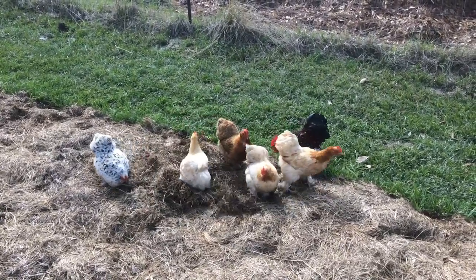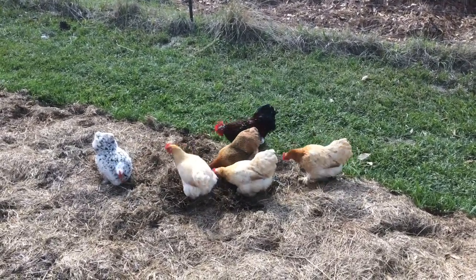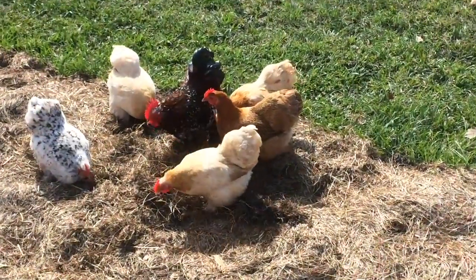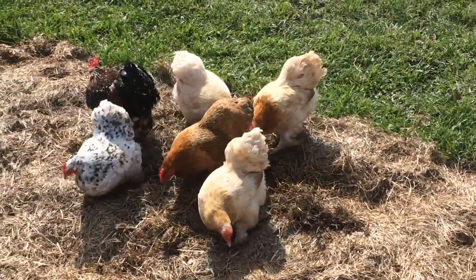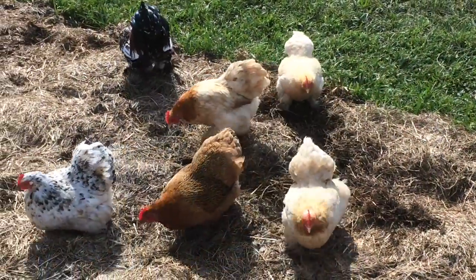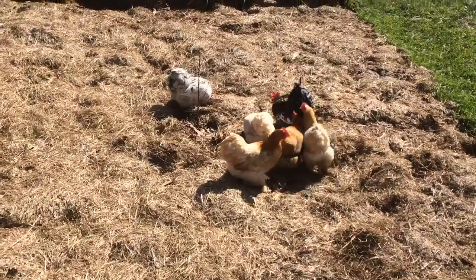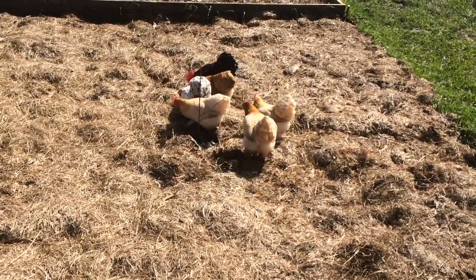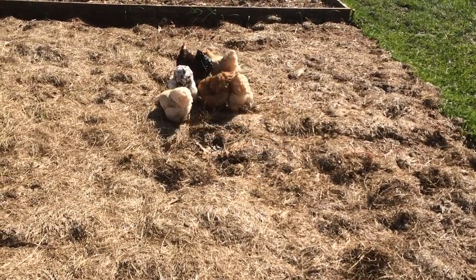These chickens are thought to originate from a region in Vietnam called Cochin China. Some of the first exported Cochins were gifted to Queen Victoria, where she kept them in the Royal Poultry Yard. In Europe, the Cochin is known as the Perkin.